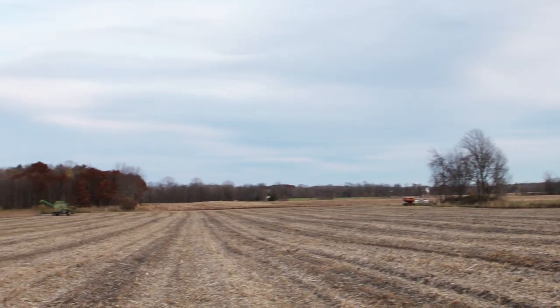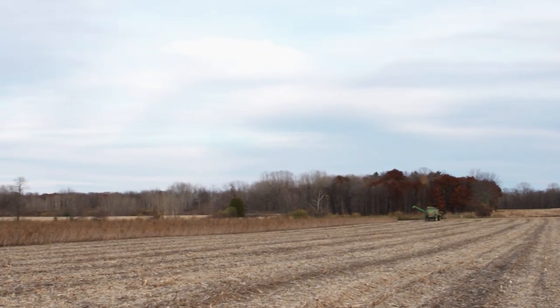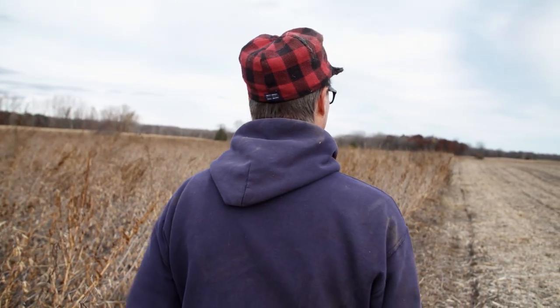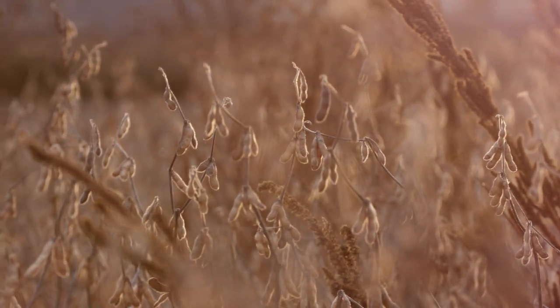My farm is 117 acres total. The amount of land I dedicate towards soybeans depends on the crop rotation. Last year I had 35 acres of soybeans; this year I only have 16, because things are rotating and it just depends on what fields open up at what time.